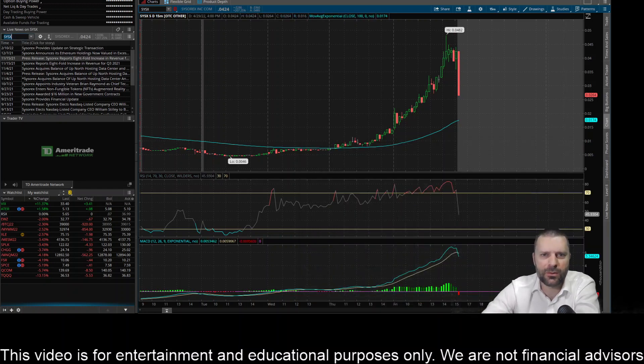Hey everybody, this is James with WSTrades.com. I want to provide an update here on ticker SYSX.